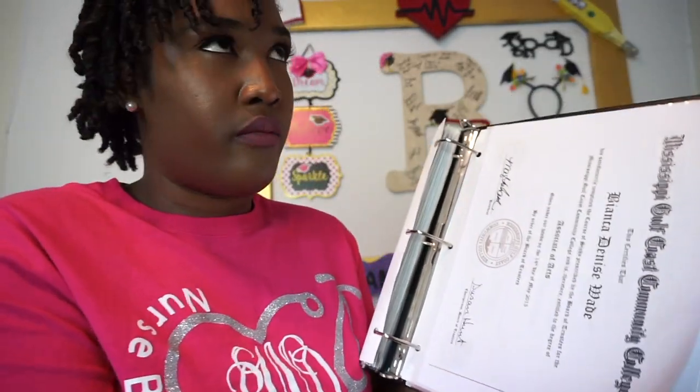Official transcripts — remember, once you open the envelope it's no longer official, so you need to send those officially. I also put my CLEP scores in here — I took a CLEP back in high school for college English. Then degrees — just scan them and print them off.